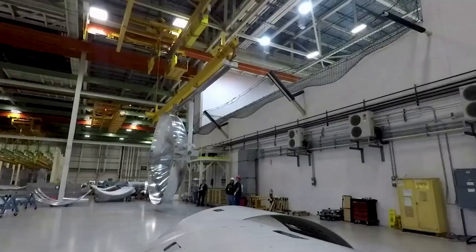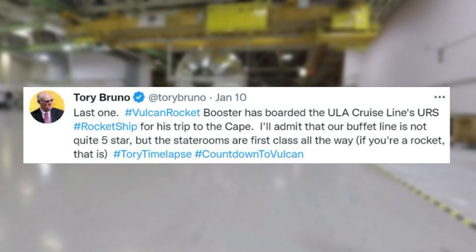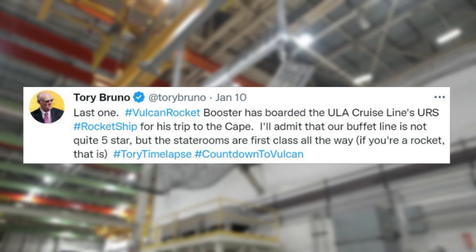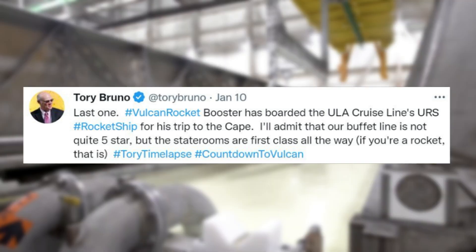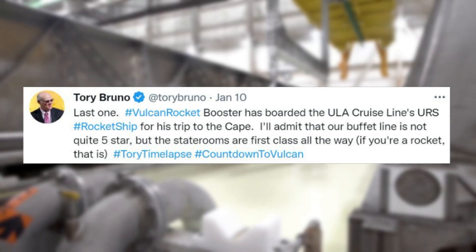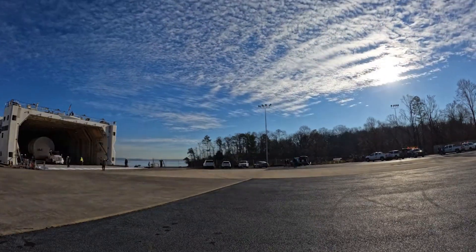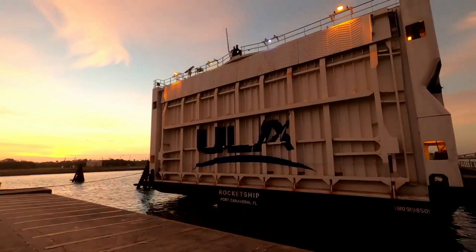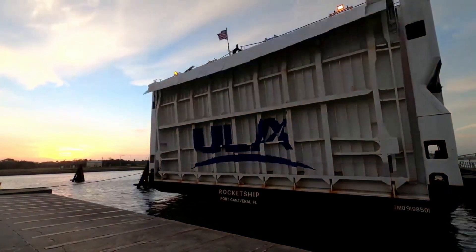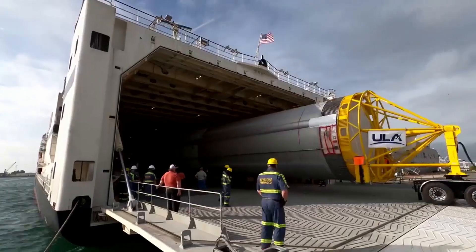The next day, on the 10th, he tweeted again: "Vulcan Rocket Booster has boarded the ULA Cruise Line's URS rocket ship for this trip to the Cape. I'll admit that our buffet line is not quite five-star, but the staterooms are first class all the way, if you're a rocket that is." Based on these updates, both stages are officially on their way to the launch site. ULA points out that it takes approximately eight days to transport hardware to Cape Canaveral's Space Force Station, meaning we can expect the first and second stages to be delivered in just over a week.